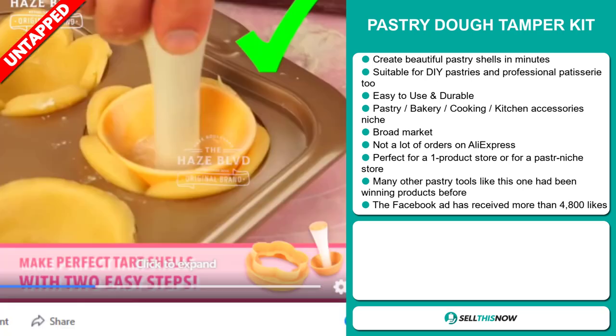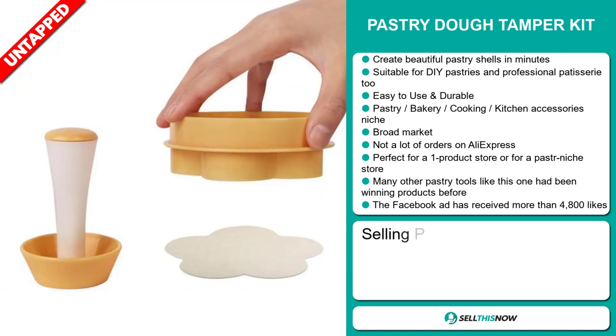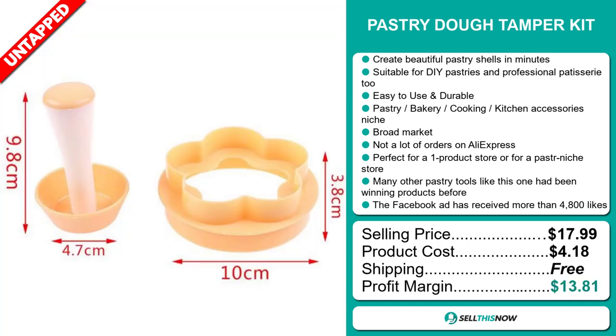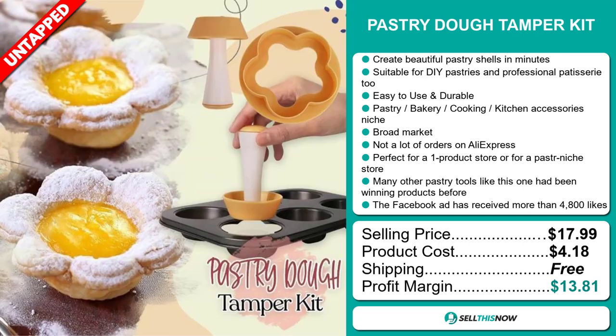The Facebook ad has received more than 4,800 likes. The selling price for the Pastry Dough Tamper Kit is just under $18, whereas the product cost is only $4.18. Shipping is completely free, so you're looking at a good profit margin of $13.81.